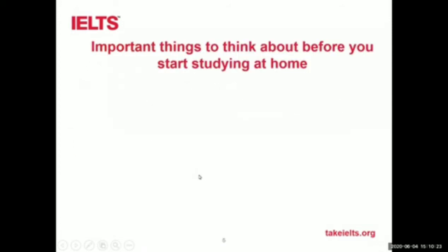Let's start with the practicalities of working from home, studying by ourselves at home. There are a number of practical things we need to think about before we even start studying at home. In the chat box, please — what sort of things do you think we have to consider and plan before we start studying at home?